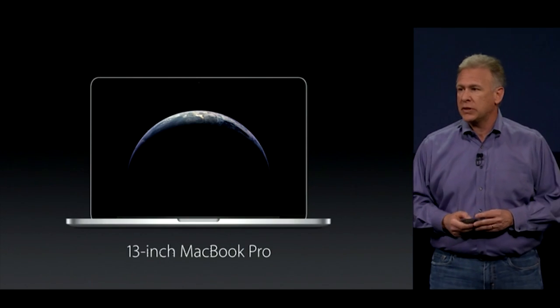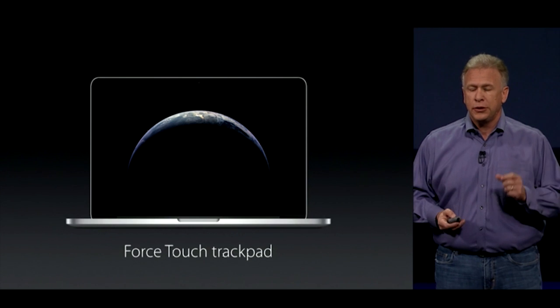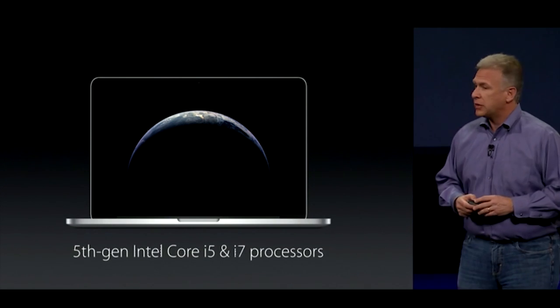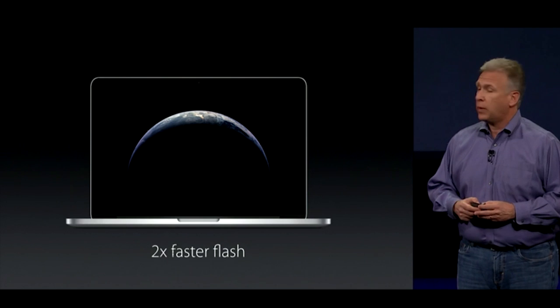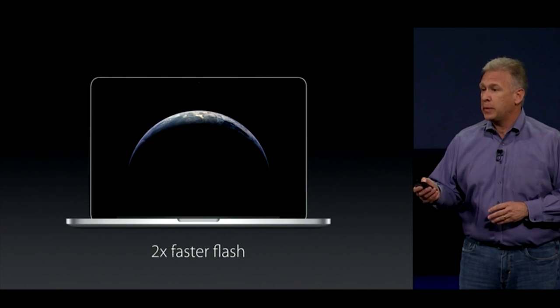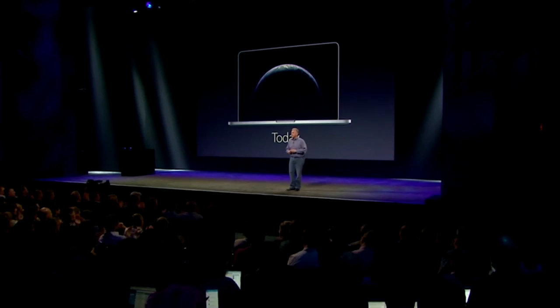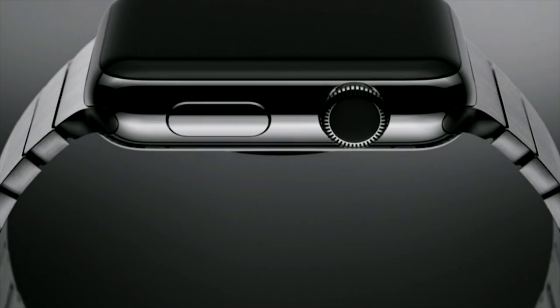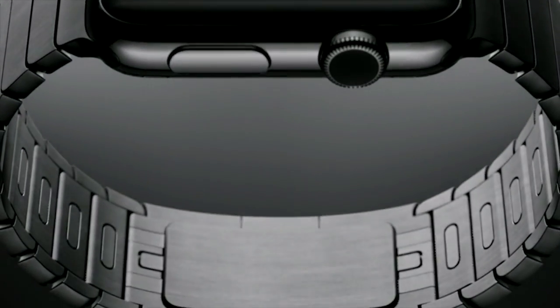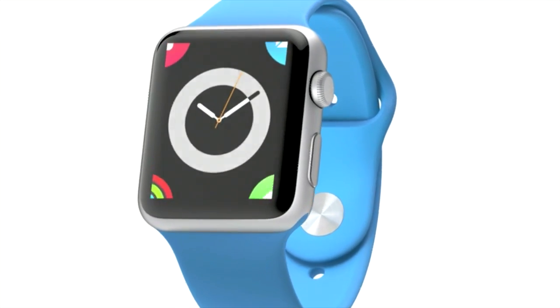The 13-inch MacBook Pro has an update as well. It's getting the new Force Touch trackpad, faster Core i5 and i7 processors, and twice as fast flash storage. We've also been able to get another hour of battery life, and that's shipping today as well. And that is our news on the MacBook.